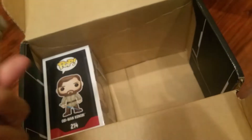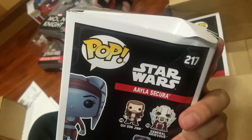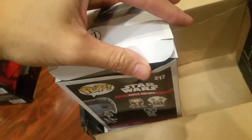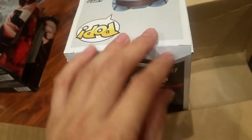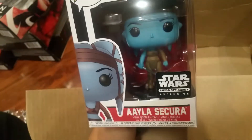Oh, it feels jacked up. Yep, it's jacked up. There's nothing we could do about this because they don't care to replace boxes. But got a jacked up box again. That's unfortunate.